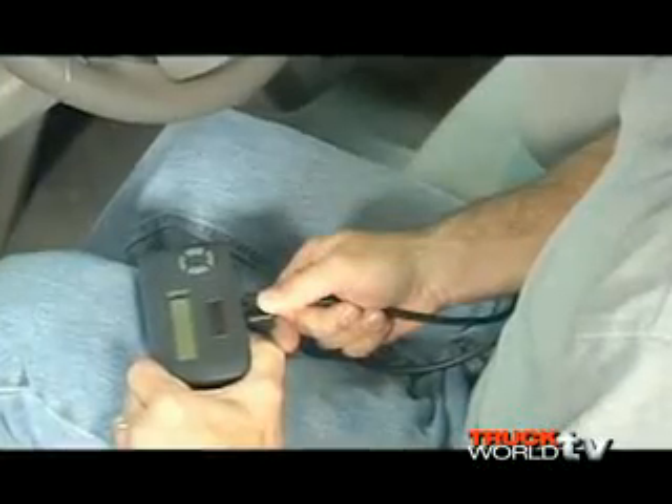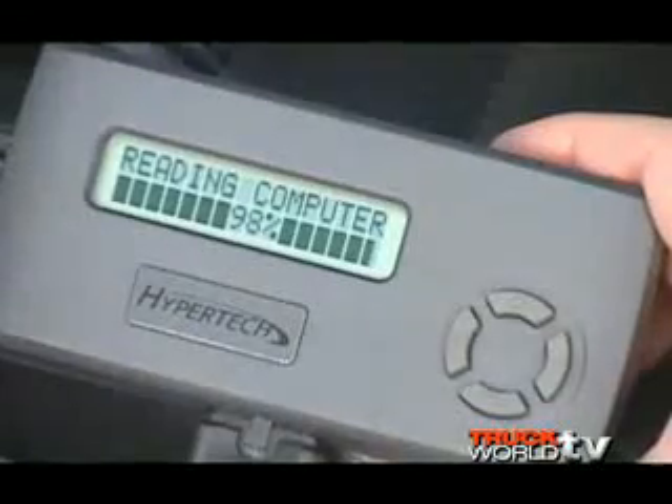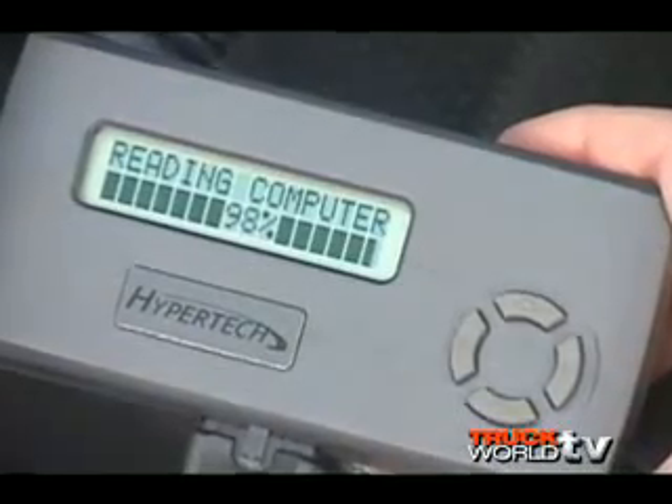Installation is very easy — you just plug it into the diagnostic port under the dash. There's a yes/no button and an up/down arrow on the device, and it prompts you through each sequence of the programming process. It'll ask you to turn the key on and off a couple of times. It reads the stock tuning files out of the vehicle's computer, stores them, and then loads the new tuning. The average time is about 10 minutes.